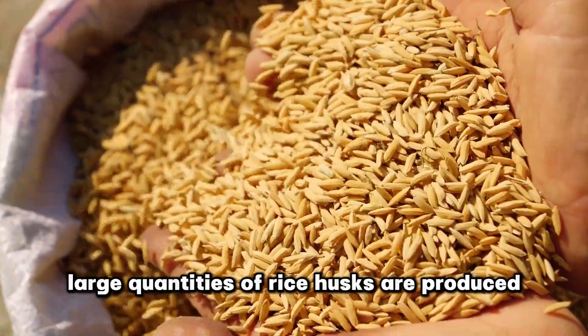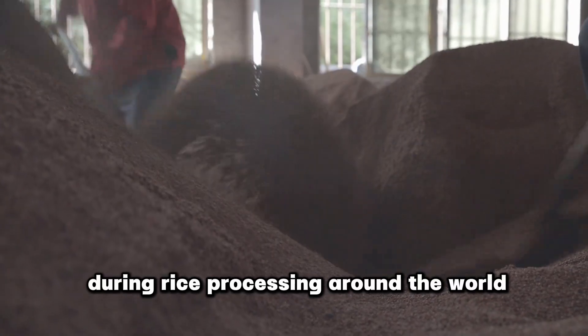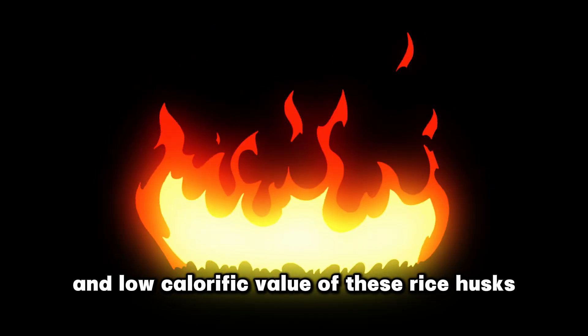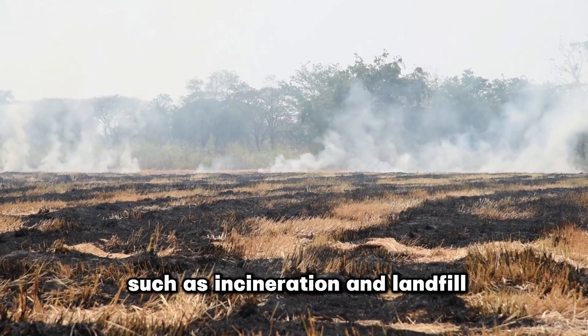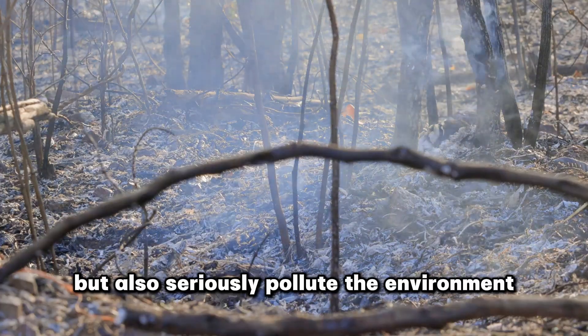Every year, large quantities of rice husks are produced during rice processing around the world. Due to the high silicon content and low calorific value of these rice husks, traditional treatment methods such as incineration and landfill not only waste resources, but also seriously pollute the environment.